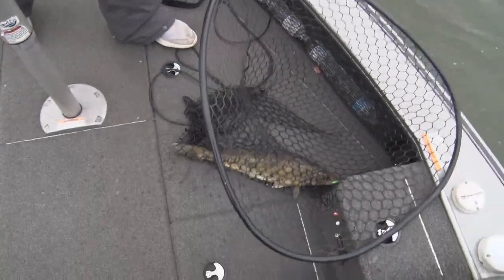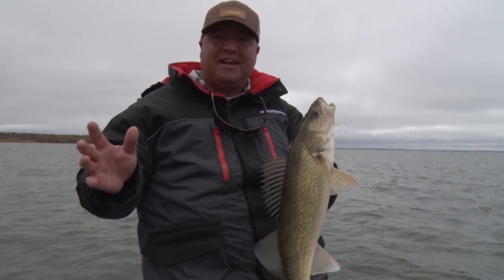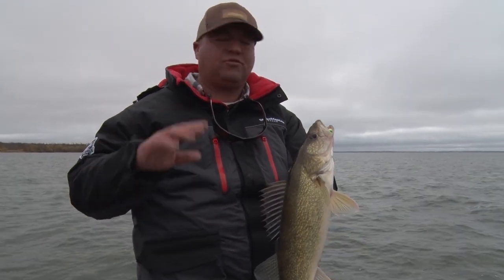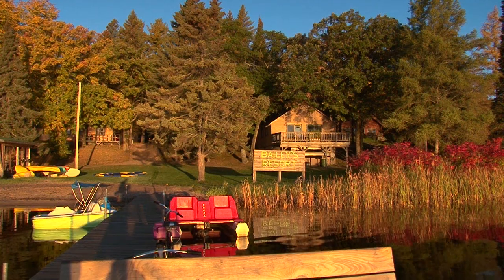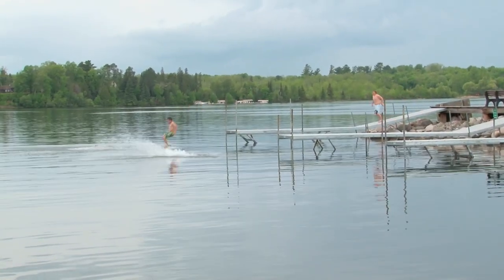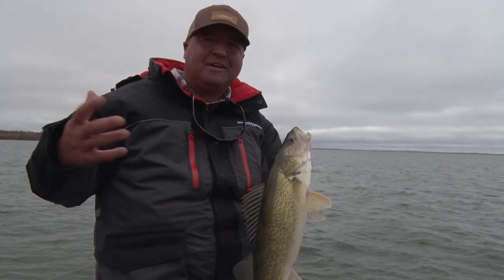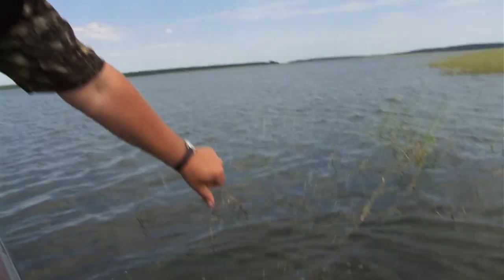You can jig fish, catch them on crankbaits, cast plastics. It's a great multi-species lake. Here's a nice fish. It's just a great multi-species family destination and angler's destination. There are great resorts all over the lake — you get that feel like you had when you were a kid when you go to some of these resorts. They've got that family vibe that just brings back memories of fishing Leech Lake as a kid, and that's all over the lake.